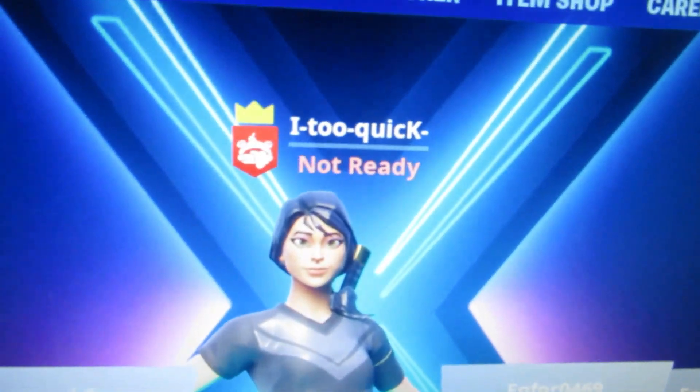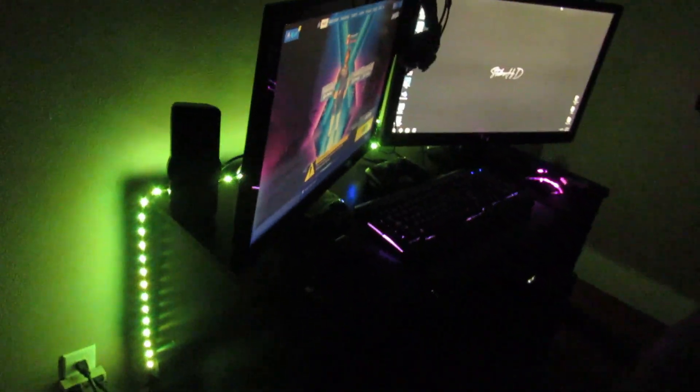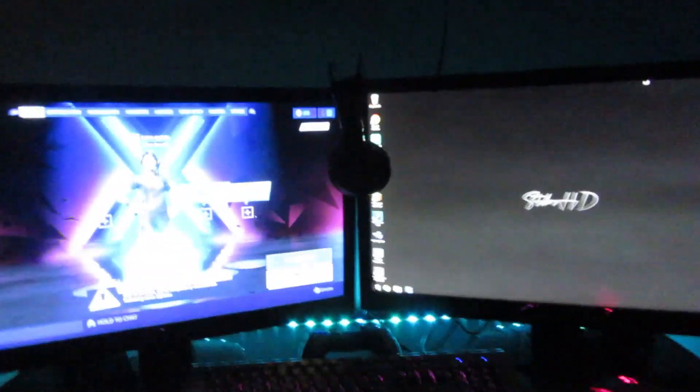We've got Fortnite up — if you'd like to add me in Fortnite, there's the username on screen. This is basically my setup right here. It looks really nice from the front — the keyboard and the mouse really make everything so much better.